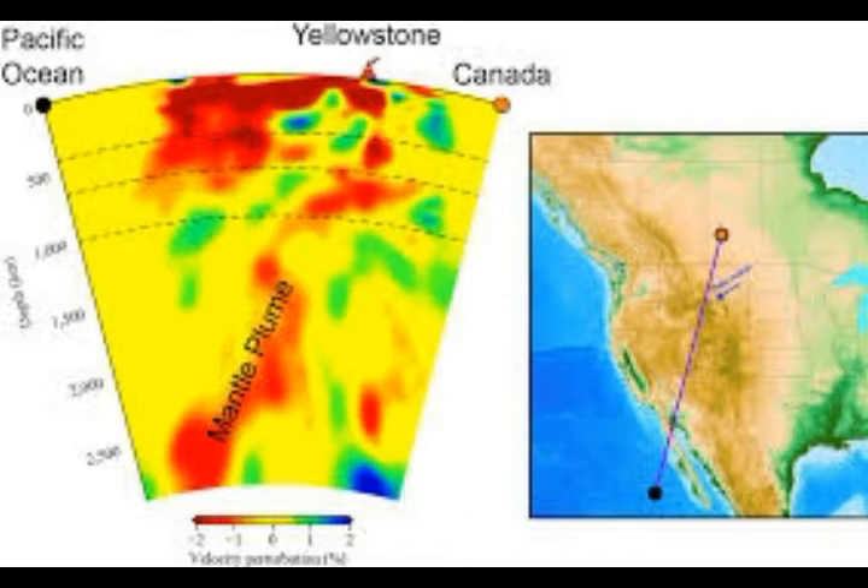Given that most hotspots lie beneath the ocean floor, it's unlikely there will be a sufficient seismometer network to establish a satisfactory picture of what lies beneath.